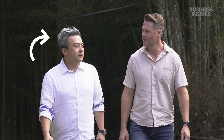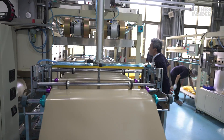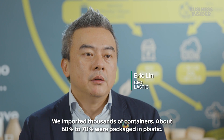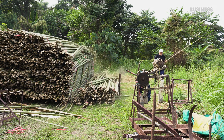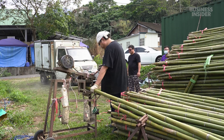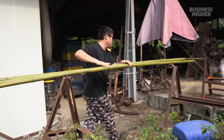The founder used to work as an importer of packaged foods and felt he was adding to the world's plastic problems. At the production site, the team slices open a bundle. Most of the workers here are part of a different operation that makes bamboo skewers for food. Last Stick partners with them to use some of their leftover scraps.